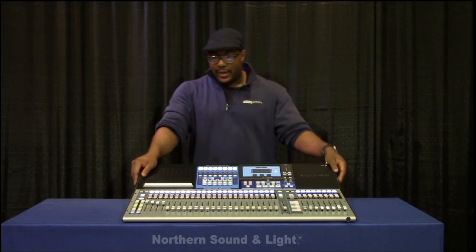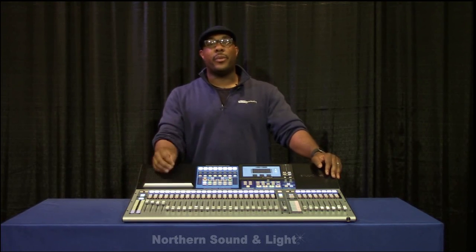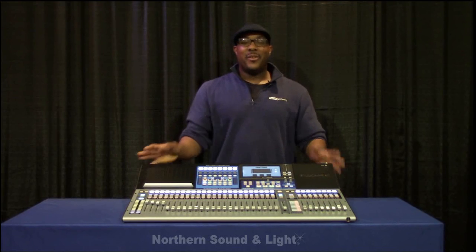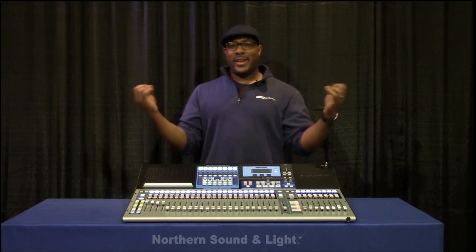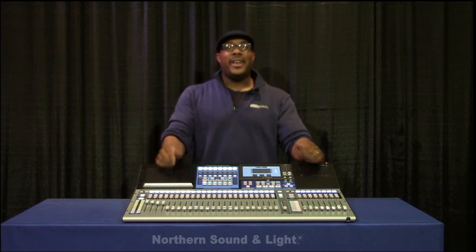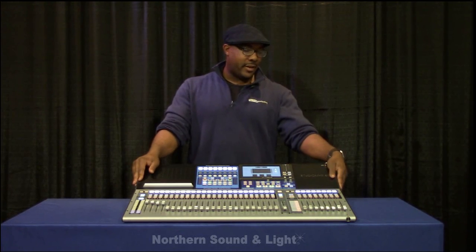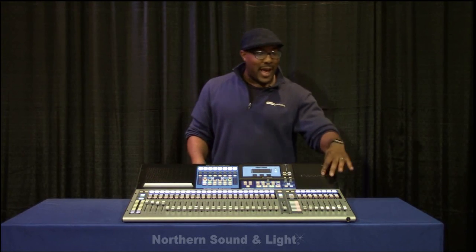Last but not least for this video — the StudioLive 32 Series III comes with Studio One Pro, the fully unlocked DAW. That is quite a gift when buying the mixer: a fully unlocked, super powerful, super easy drag-and-drop, really customizable DAW that will take your production and recordings to the next level. You might think you'll only use this for live situations — why waste the DAW? It's that easy, dynamic, and powerful. Now you can finally become the rock group you dreamt about as a teenager.